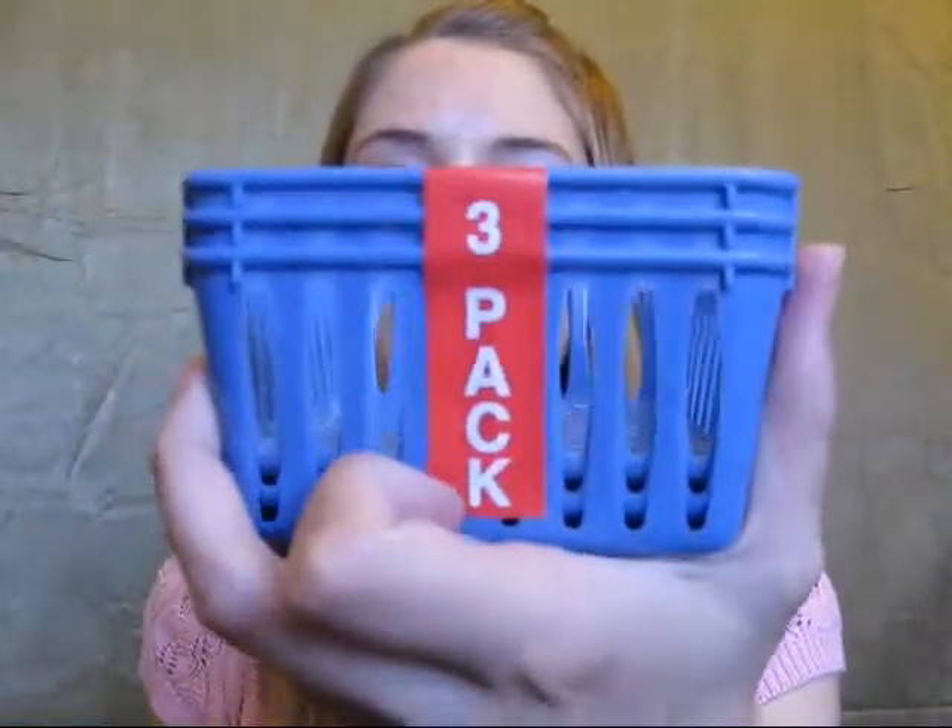Then I went to the dollar store and first I got two sets of containers. One came in a two-pack and one came in a three-pack. There's a little rectangle and little ovals, just for organizing makeup and stuff on my desk.